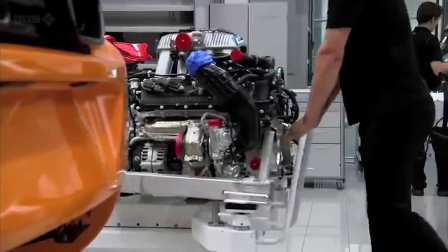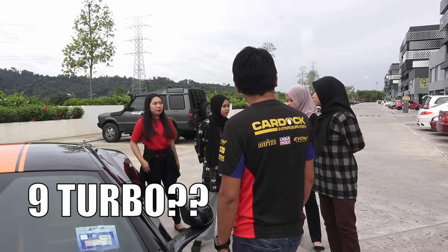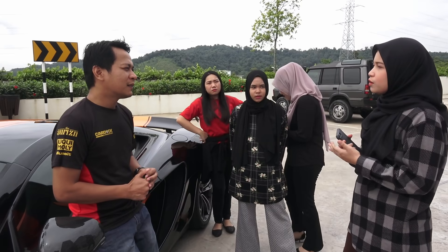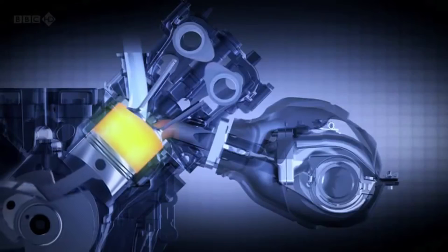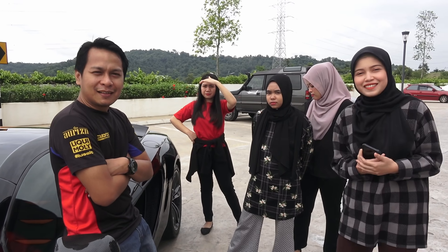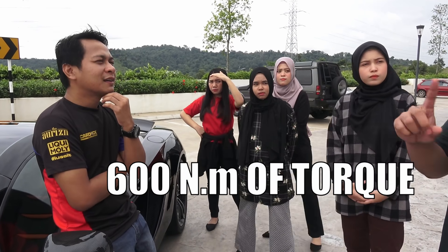3,799 cc ataupun 3.8 liter engine. Berapa turbo kereta ni? Dia ada twin turbo. Dan dia ada 7-speed Dual Clutch gearbox. Berapa horsepower dia? 592 horsepower — ataupun lebih kurang 600 PS. Torque dia? Lebih kurang 600 juga.